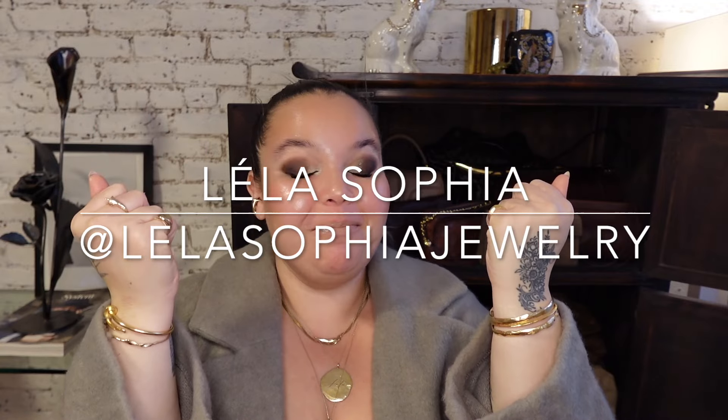Hi guys, my name is Layla Sophia. I am an artist and fine jewelry designer. If you like contemporary fine jewelry, if you like luxury handbags, all things interiors, then I have some fun videos for you.